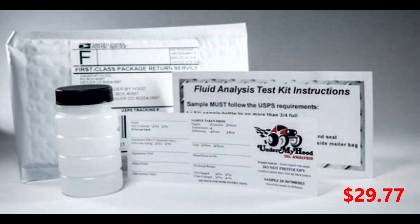Number five is the oil analysis kit. Every time you do an oil change you should do this — it keeps a good eye on everything that's happening inside your engine. You should always have one on hand ready for an oil change.